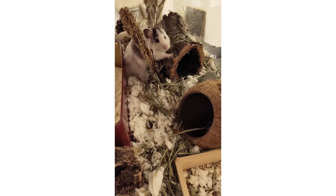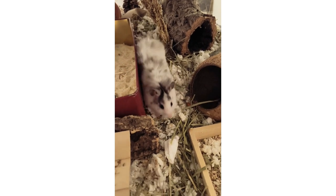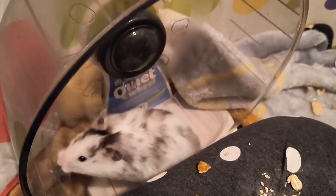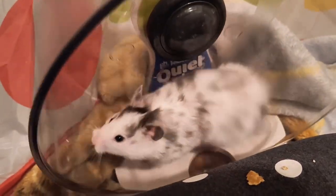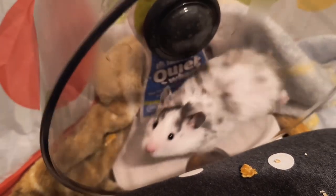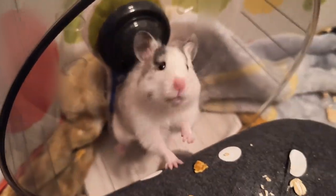Whether you are a new hamster owner or looking to upgrade, choosing a cage is a very important decision. I hope I was able to give you some good options and help you weigh the pros and cons to make sure you're making the right decision. If there are any other cages you would have liked to see in this video, comment them down below and I may make a part two. Thank you so much for watching and I'll see you in my next video, bye bye.